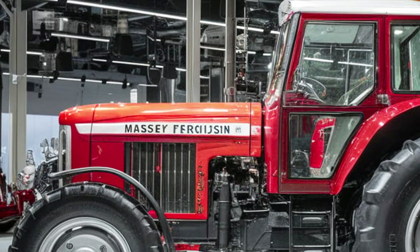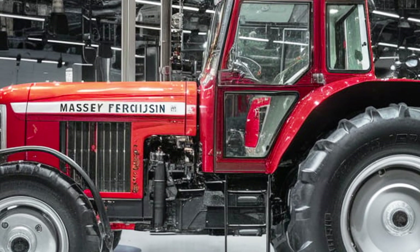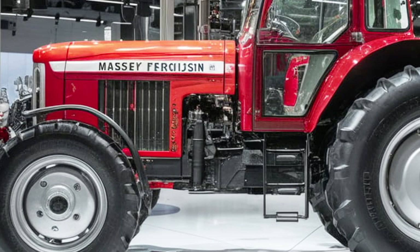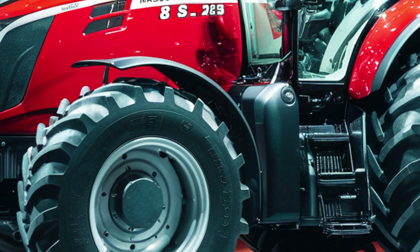Whether you're working in large fields or navigating tight spaces, the 8S.205 offers the flexibility and power needed for a wide range of agricultural tasks. Its strong build and reliable performance make it a valuable asset for any farm.